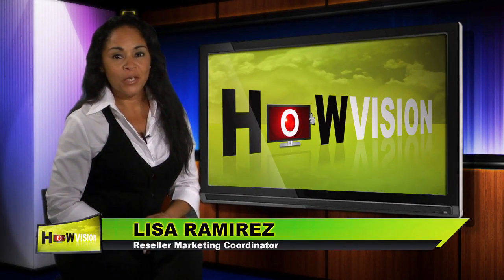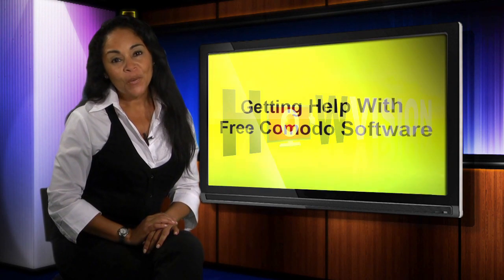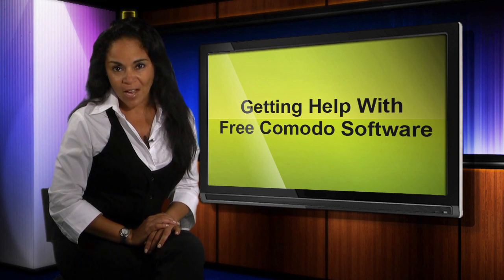Thanks for choosing Komodo Software to make your PC internet experience safe, secure and more enjoyable. We value the trust you've placed in us. Our goal is your total satisfaction.